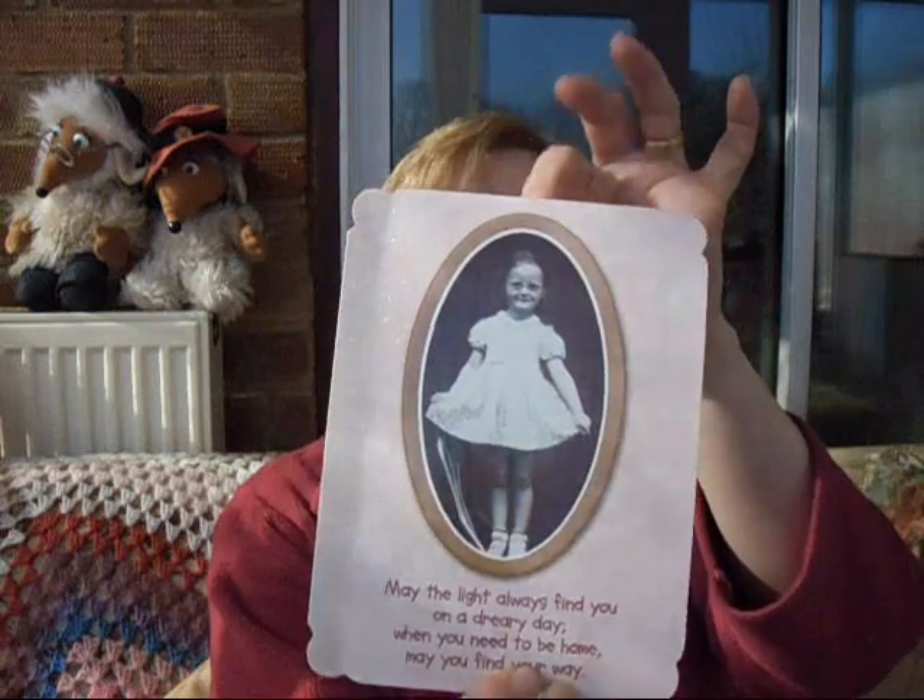That made me laugh! The picture on the front reminded me of a picture of myself when I was little, but I didn't have the glasses and the dark eyes — I had blonde hair.